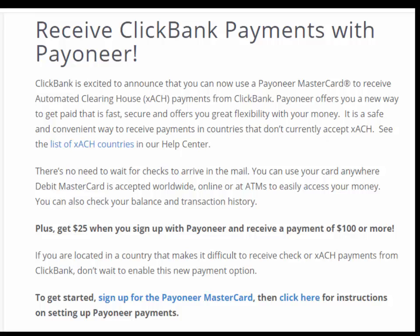Get $25 when you sign up with Payoneer and receive a payment of $100 or more. If you are located in a country that makes it difficult to receive check or XACH payments from ClickBank, don't wait to enable this new payment option. To get started, sign up for the Payoneer MasterCard, then click here for instructions on setting up Payoneer payments.